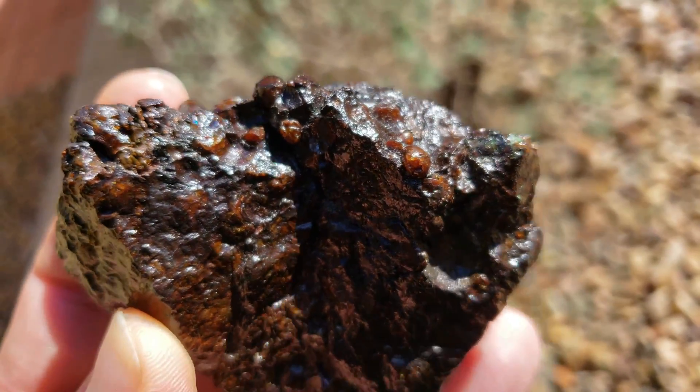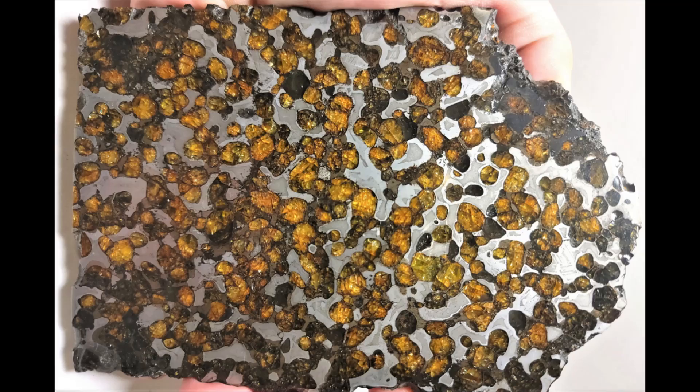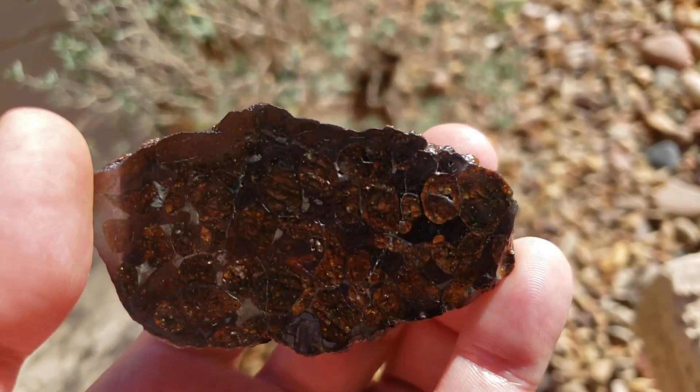When you compare Brenham to other pallasites, it's not really the most stable. So please be careful — if you buy a piece, make sure you know its history.